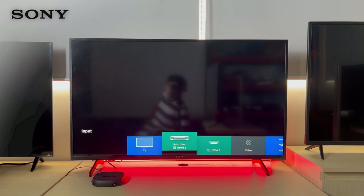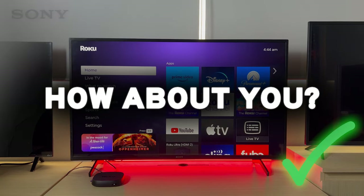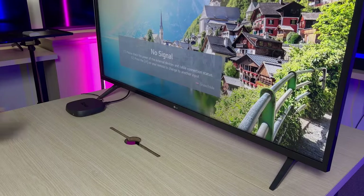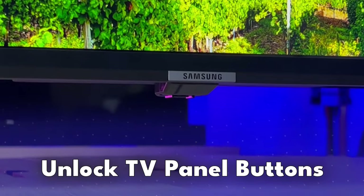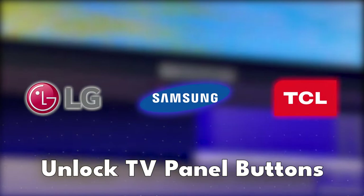Now you know all the hacks to unlock the inputs — so connect your streaming device and enjoy your favorite shows! Share your results in the comments below. Also, you've been wondering how to unlock the TV panel button — you're in for a treat. I'm about to break down this step for three different TV brands: LG, Samsung, and TCL. Stick around because this is going to be good.